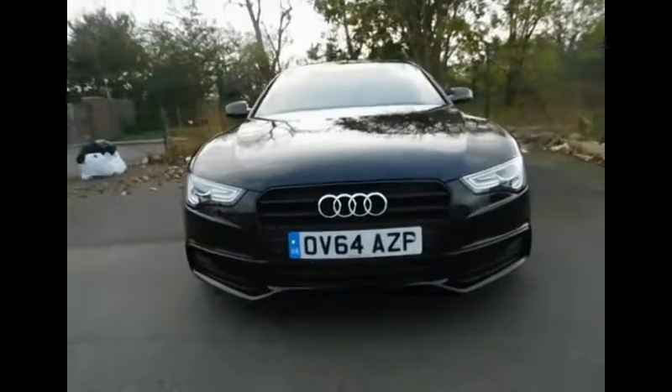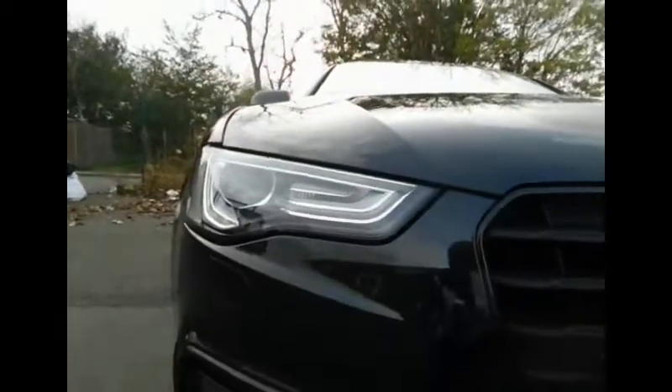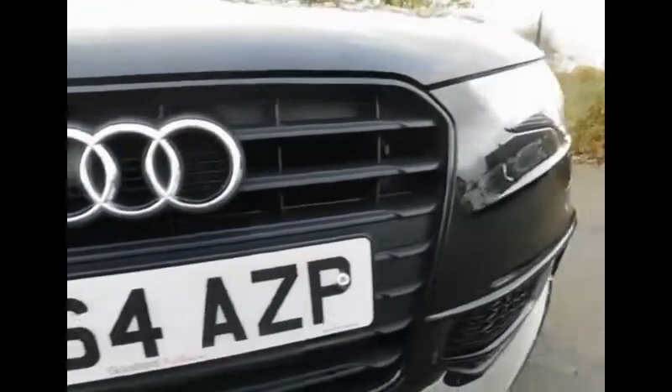Let's take a look at the front of the A5. Here we can see the headlight design Audi has chosen with daytime running lights. Just below that we have our fog lights and also parking sensors, of which there are four engraved into the bumper.